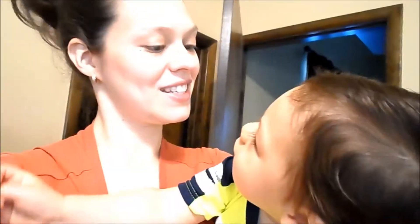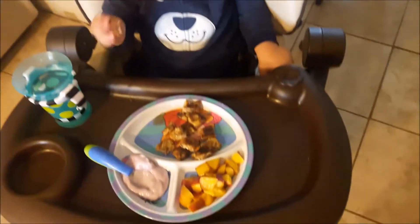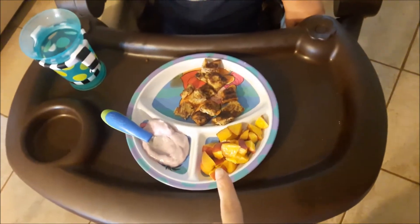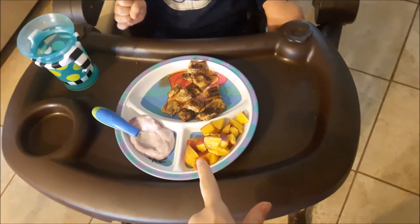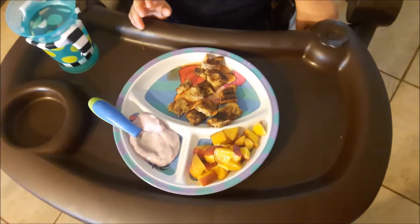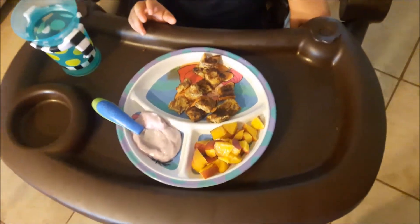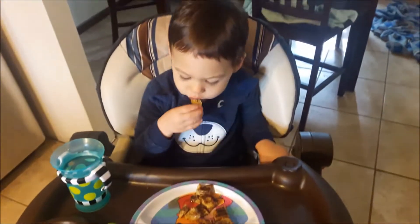I call him Maudie for short, and I'm just gonna be sharing with you guys what he ate in a day. Right now he is having breakfast — some cut up peaches, some blueberry yogurt, and some raisin cinnamon bread french toast. He's also gonna have some orange juice, and that's what he's having for breakfast.